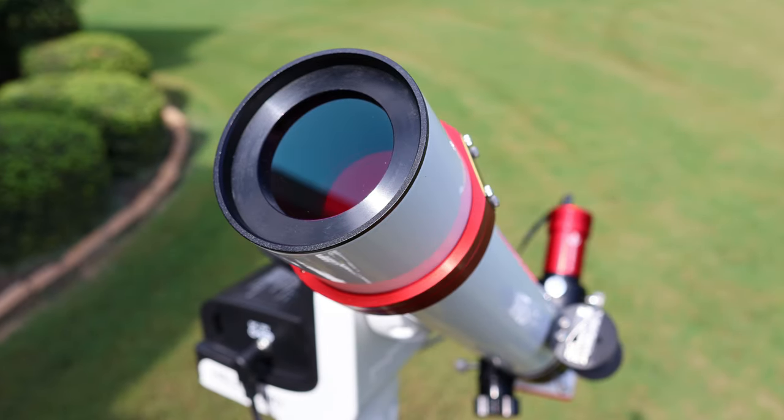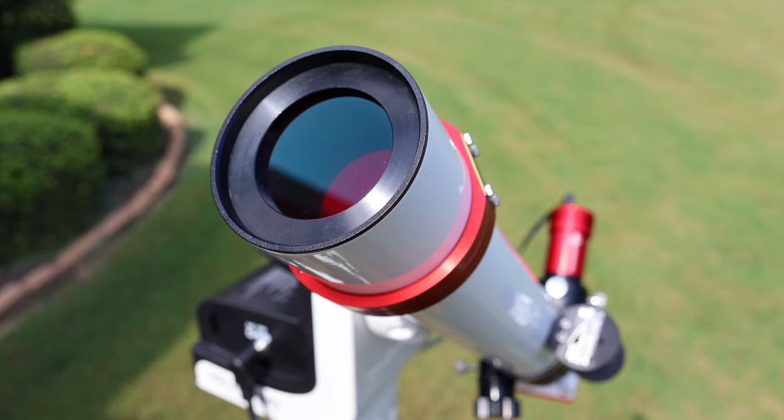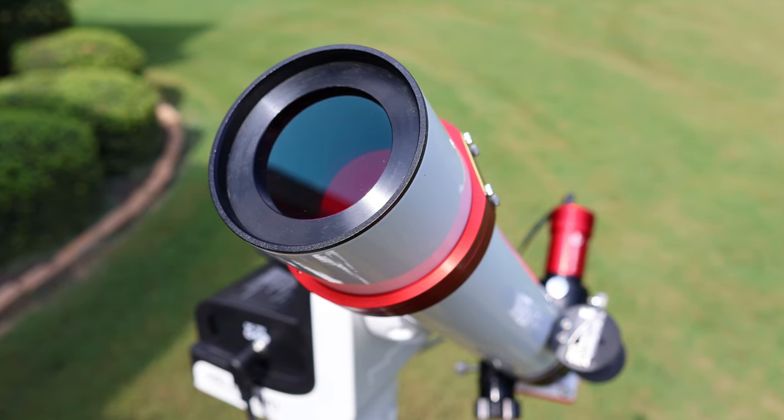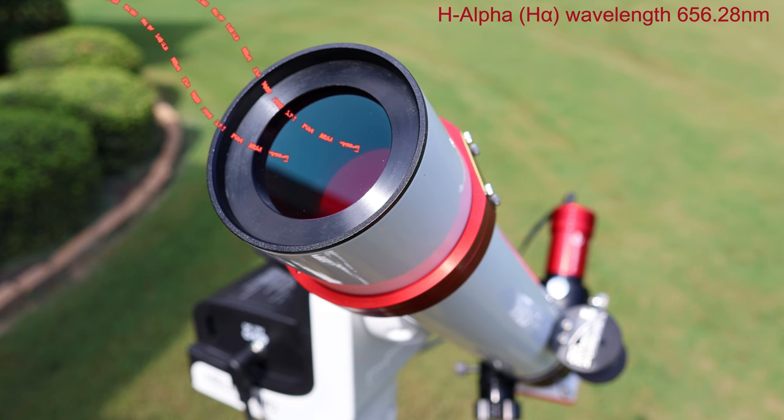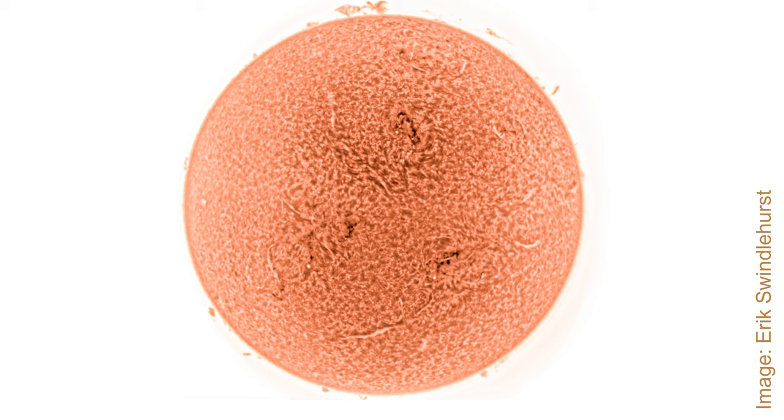Solar telescopes like the one that LUNT offers use specialized filters to allow only a very narrow band of wavelength through. The red hydrogen alpha is 656.28 nanometers. It gives us a view of the solar chromosphere where all the action is: sunspots, filaments, prominences, flares, and more.